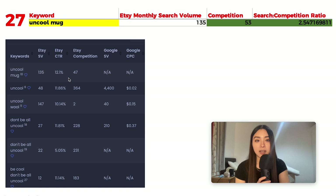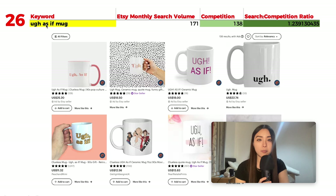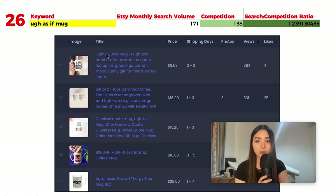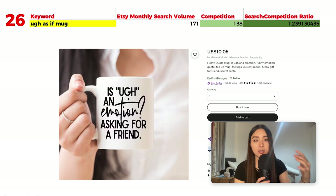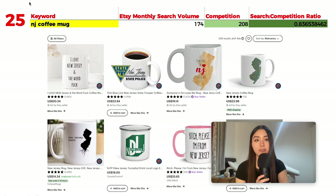Number 26 is 'as if mug' with 171 monthly searches and 138 results, giving a ratio of 1.23. This is a phrase from the 1990s movie Clueless, but in general it can just express disgust or dismissal. Popular listings feature the Rae Dunn style font again, and there are similar text-based designs that reference the sassy, sarcastic tone without directly referencing the movie.